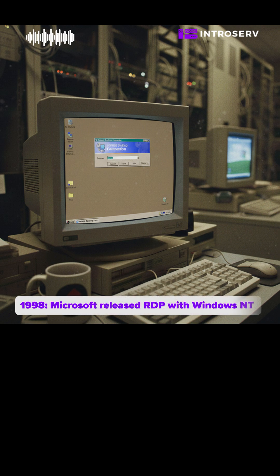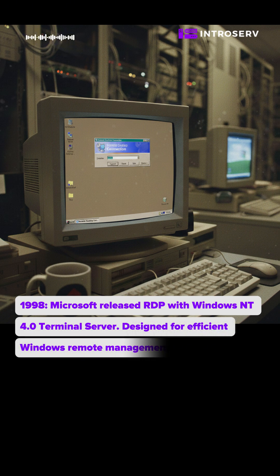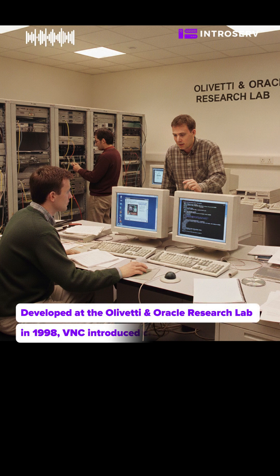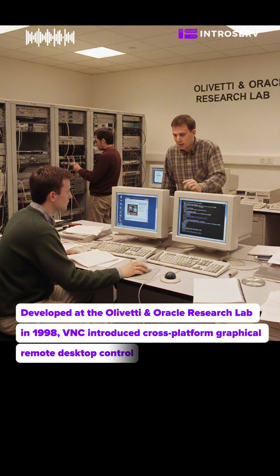In 1998, Microsoft released RDP with Windows NT 4.0 Terminal Server, designed for efficient Windows remote management. Also developed in 1998 at the Olivetti and Oracle Research Lab, VNC introduced cross-platform graphical remote desktop control.